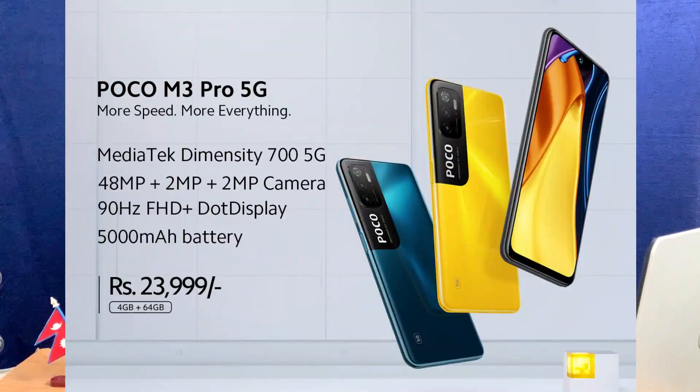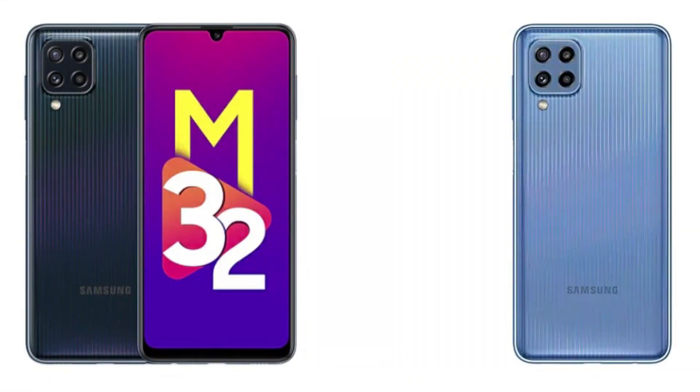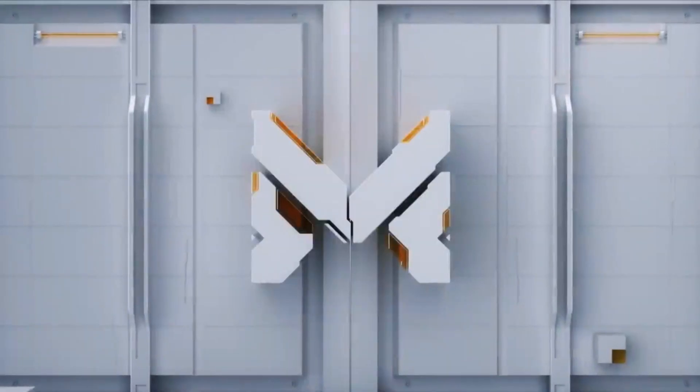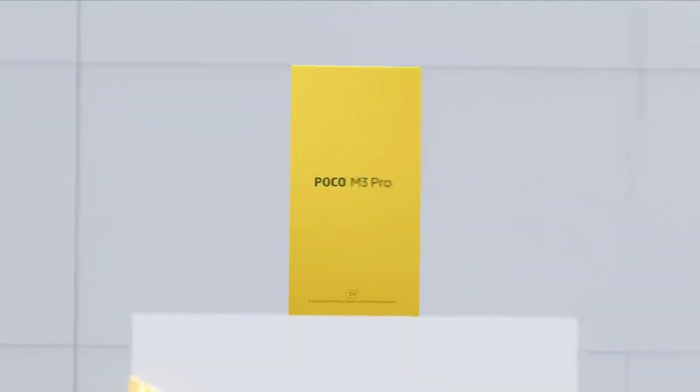If you are looking for a 5G phone in Nepal, you can get one for around 13,000 rupees in some deals. Alternatives include the Redmi Note 10s, Samsung M32, and similar brands. However, compared to those cheaper phones, the POCO M3 Pro 5G is a higher-level phone with high-end features at an affordable price.